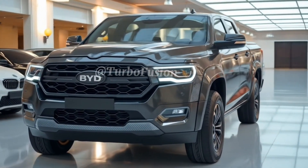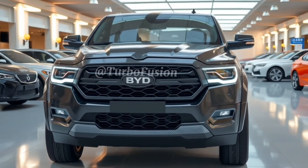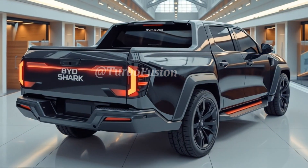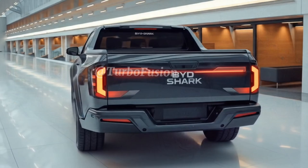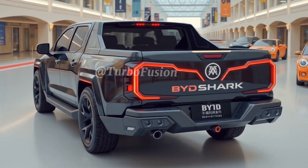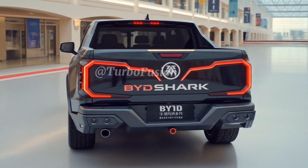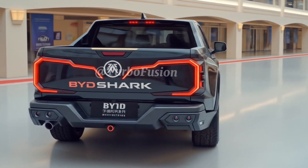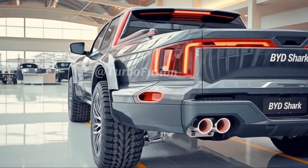When it comes to tech, BYD has gone all out. Inside, you'll find a minimalist yet futuristic cabin filled with premium materials, a panoramic sunroof, and an enormous central touchscreen that handles everything from climate control to media and navigation. A full digital instrument cluster keeps drivers informed, while over-the-air updates and 5G connectivity ensure the Shark 6 stays current long after you drive it off the lot. The cabin is spacious and smart, with hidden storage, configurable rear seats, high-end comfort features like heated and ventilated leather seats, a 14-speaker immersive sound system, and even an AI voice assistant.